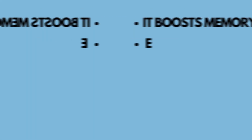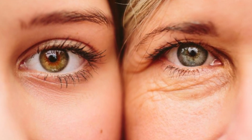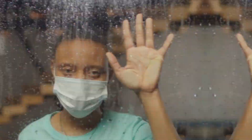Moreover, it boosts memory, enhances concentration, and may help in preventing Alzheimer's disease by combating harmful free radicals responsible for aging symptoms. These free radicals, always in an unstable state, tend to damage healthy cells through oxidation, leading to various health issues.